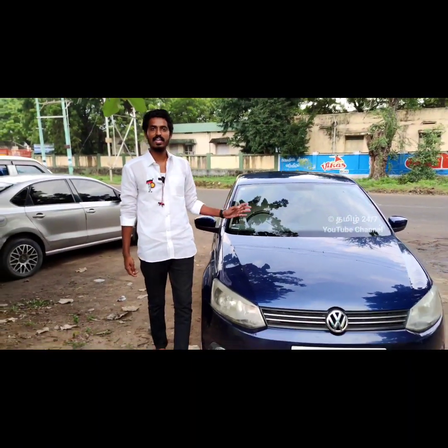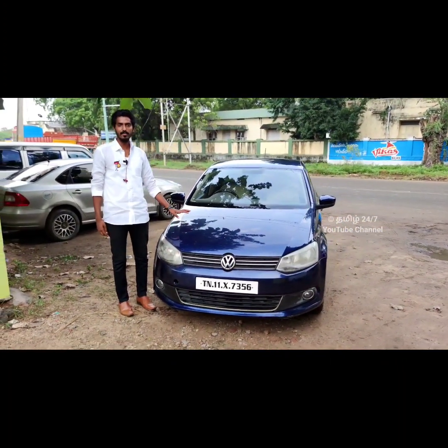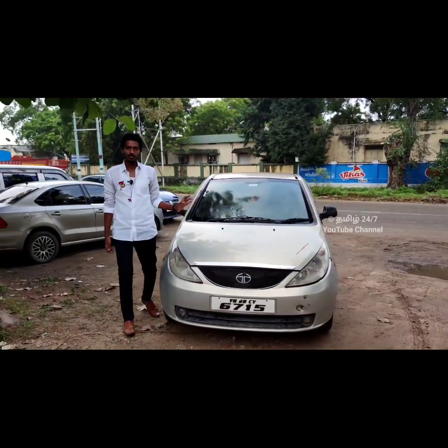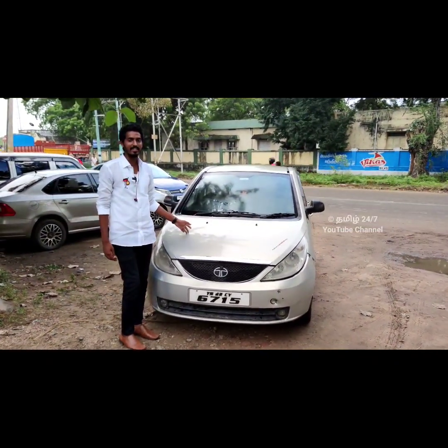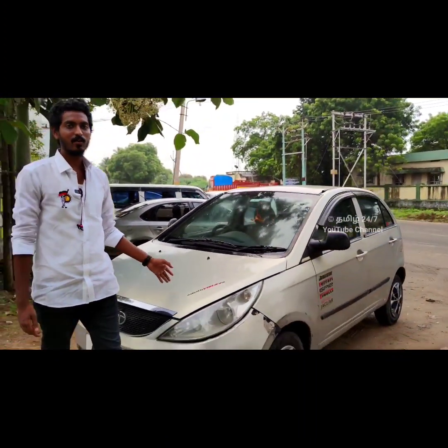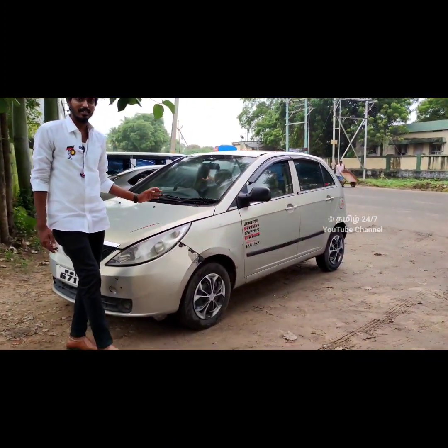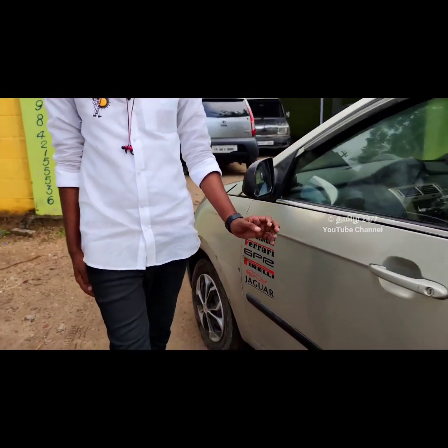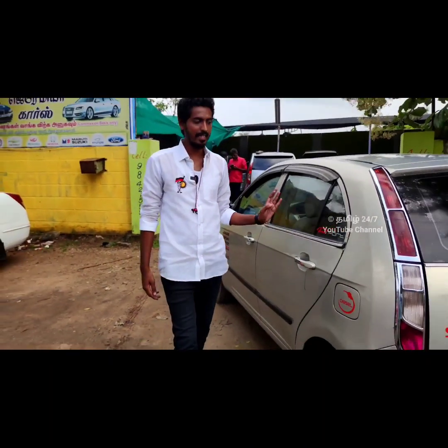We have a highline top model. If you want the trendline, it's a diesel 1D — it's a 2011 model, in second-hand condition. Tata Vesta, Quadra Jet engine. The price is around 1.50 lakhs. It has all leather seat covers, interior and engine in good condition.